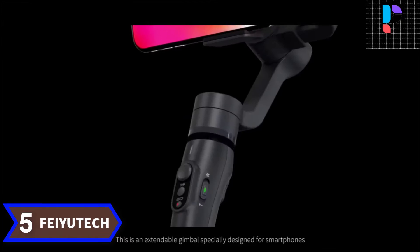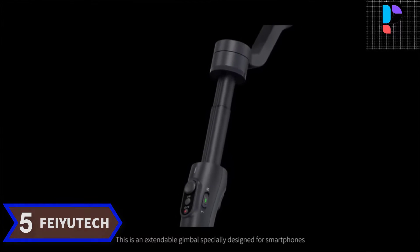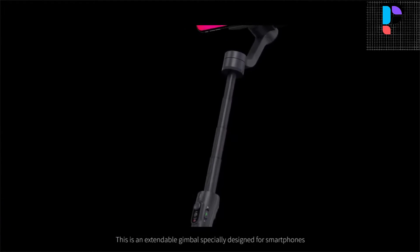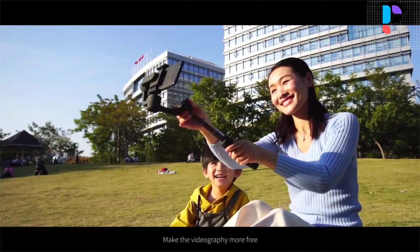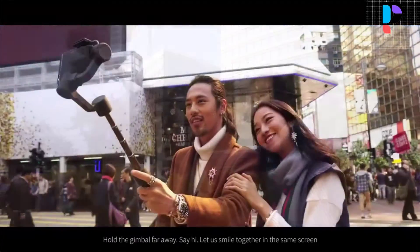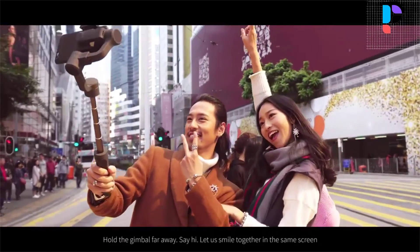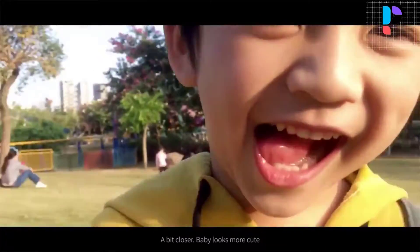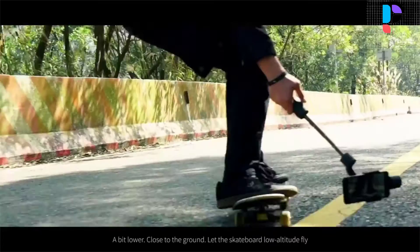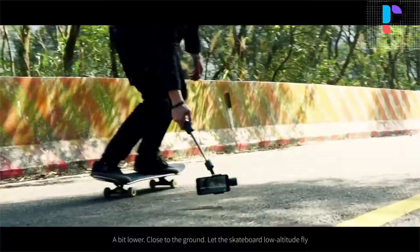Number 5. Brand name: Fayetech. Model number: Vimbal 2. The maximum length is 183 mm. The telescoping bar could be extended and retracted from 0 to 183 mm, which can make beautiful scenery be framed in easily. Especially helpful for taking selfies, photos, and video.